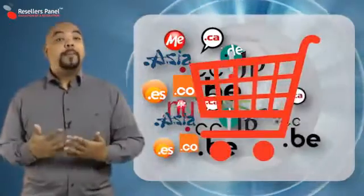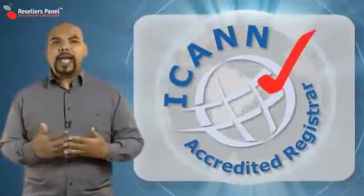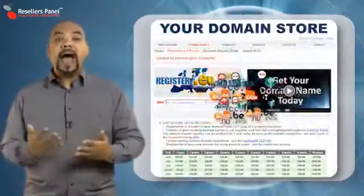It often gives you the lowest price, but did you know that sometimes when you are ordering a domain name, it is from a third party and not the company that you're dealing with? Resellers Panel is an ICANN accredited registrar, so every domain name that you buy is direct from us and not a third party, saving you time and money.